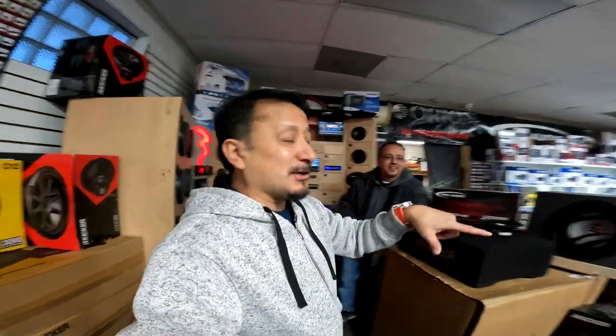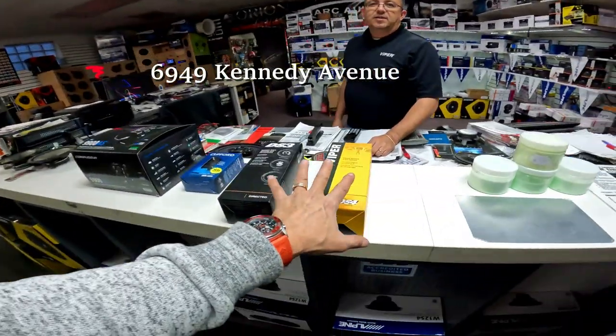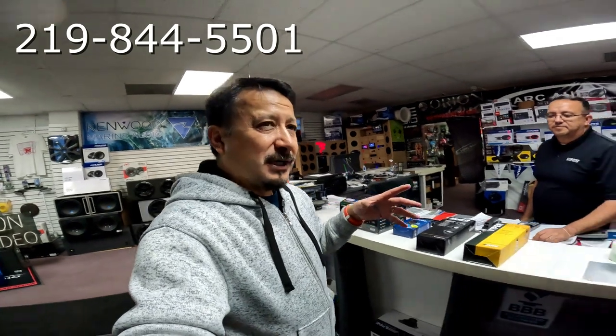I'm going to show you the car alarms first and then the stereo stuff. These remote starts he has are unreal. My factory one on my van — I've got to probably be within eight to ten houses to get it going. My wife has a factory one she can start from inside a movie theater. These are his remote start systems right here.